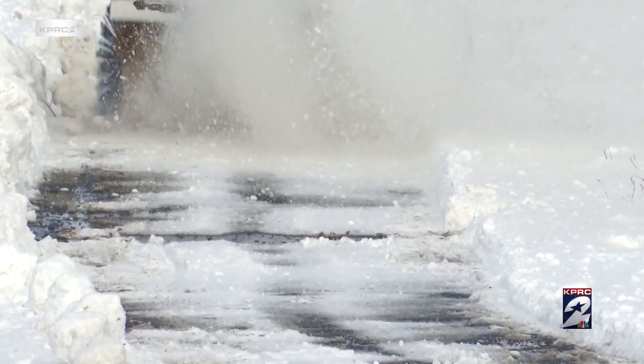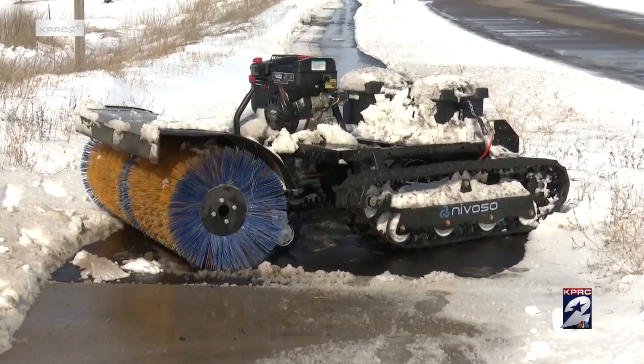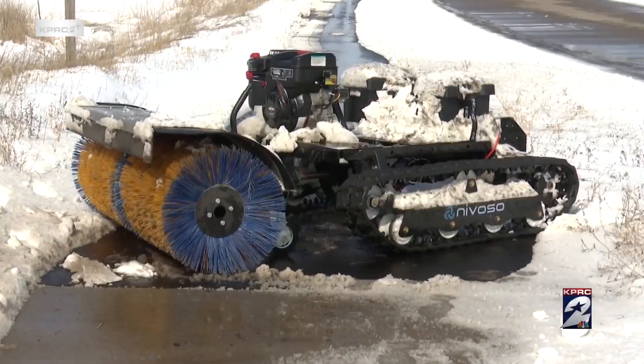Max is set to graduate from the U in May and hopes to make Novoso his full-time gig right out of school. He's now fundraising to get financial help to get units like these manufactured and out the door.